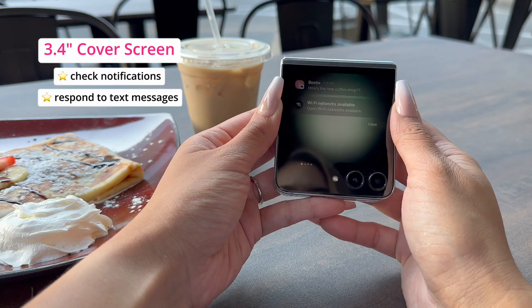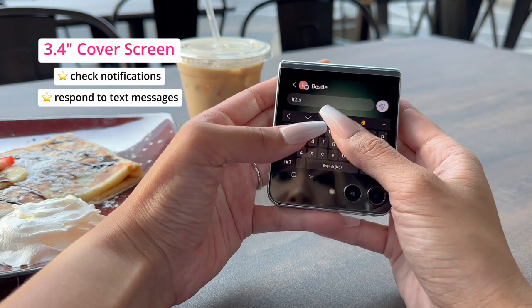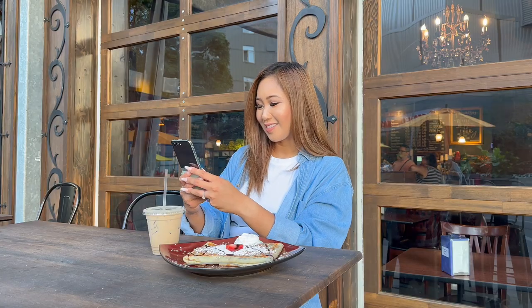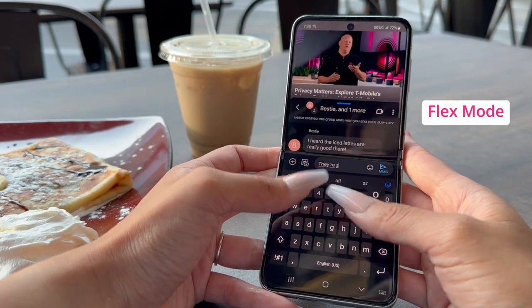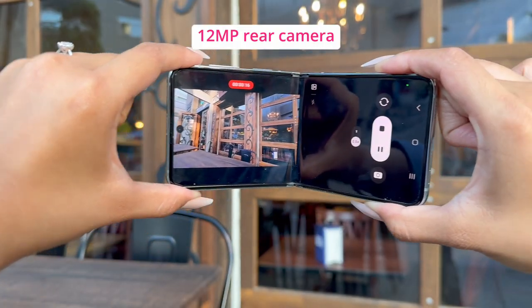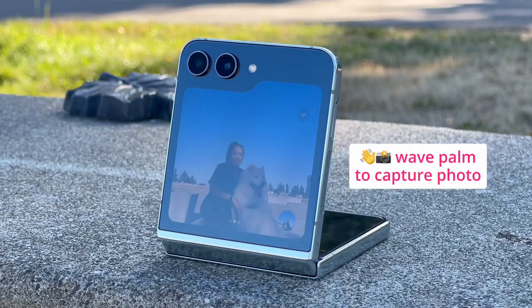First up, coffee. This feature is really convenient — this larger external display is great for quickly checking notifications or responding to text messages. And for all my multitaskers out there, I loved using flex mode to do two things at once, like watching a video while catching up on the group chat.